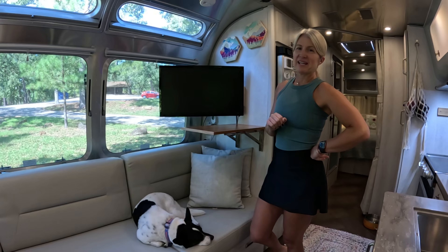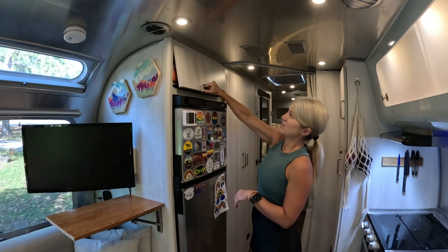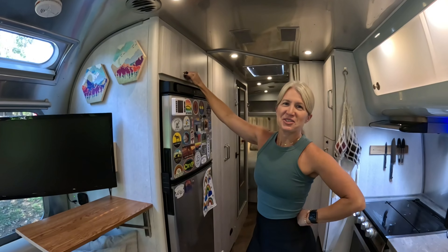One upgrade that we want to make next is to put the desk on some sort of bracket that will hold it up. And I think after that, this place will be amazing. Thanks for watching, hope you enjoyed this.